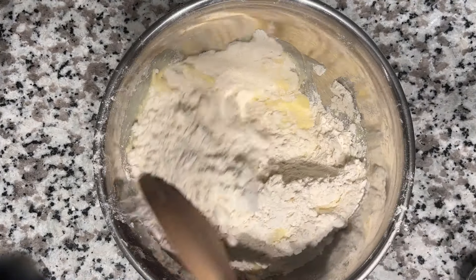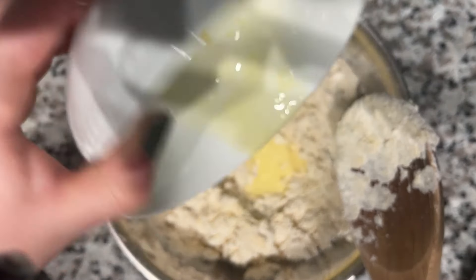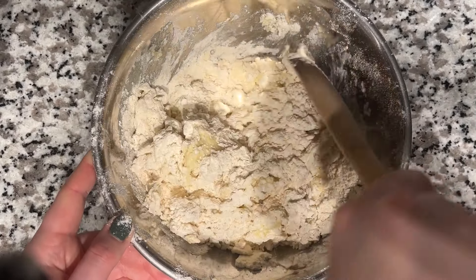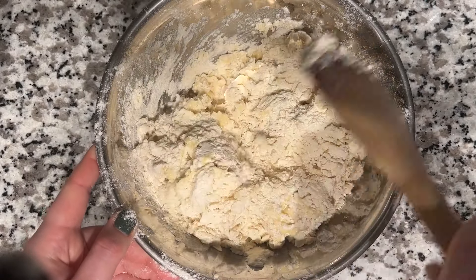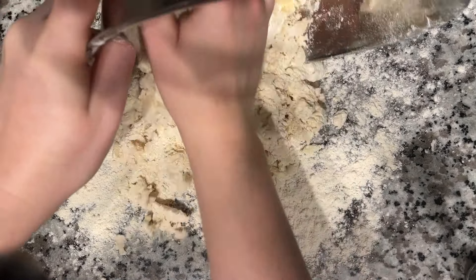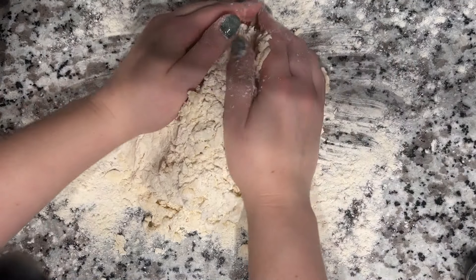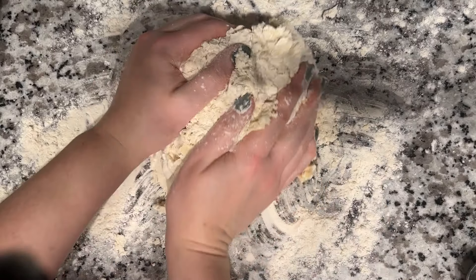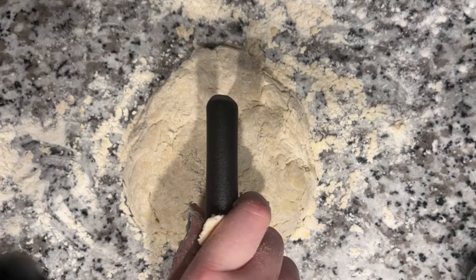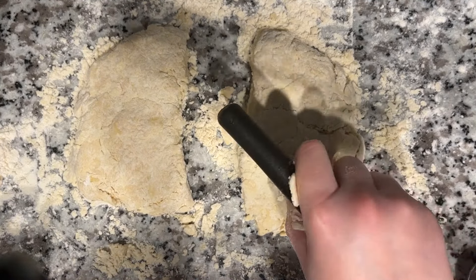Once that was all mixed up it looked crumbly with little bits of butter covered in flour — that's exactly what you want. Then I'm going to slowly add in my wet ingredients. The recipe said to add until the mixture was just moistened, but I really felt like you could have used at least another half a cup of milk. You can see it's still quite dry and crumbly, not really coming together as I thought a dough should. Once I got it as mixed as I could, I turned it out onto my floured countertop to knead it — this was extremely dry and definitely needed more moisture.